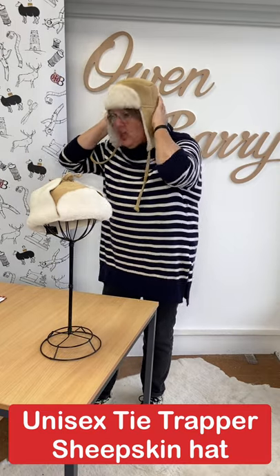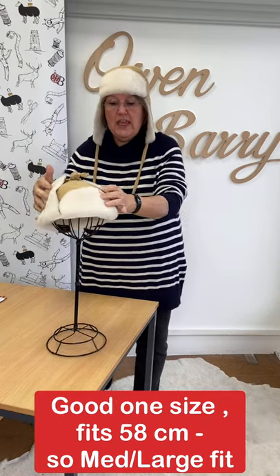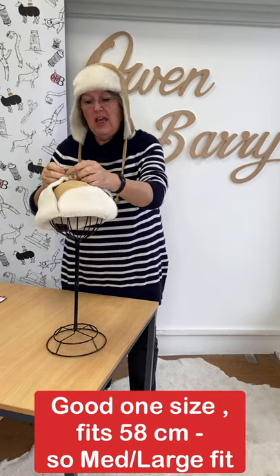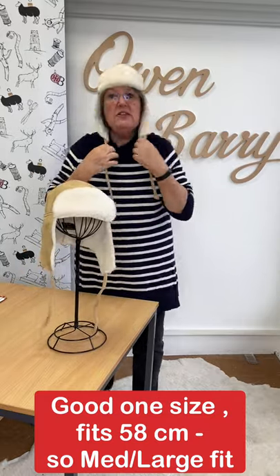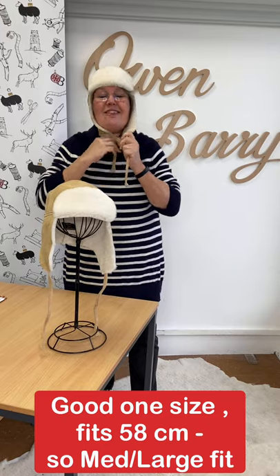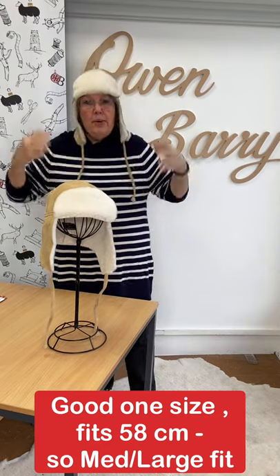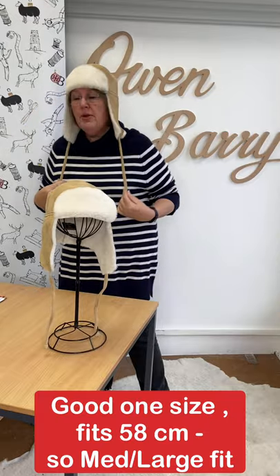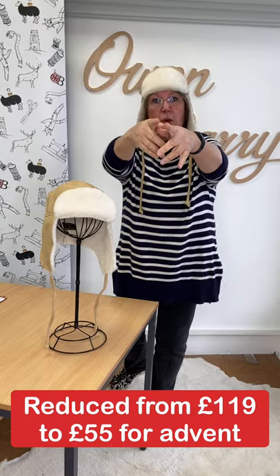It's a unisex tie trapper as you can see modeled here. It can be worn up or down. The ties tie nice and securely under your chin there — it's a good look. I'm not a hat person, but you can see how easy and comfy it is to wear.